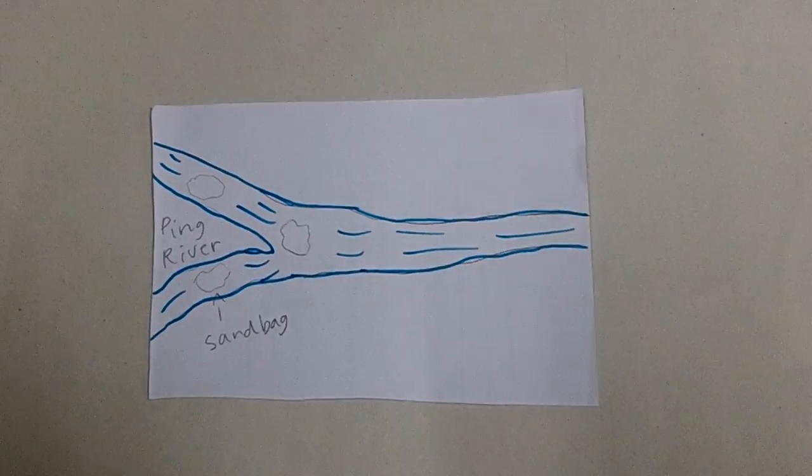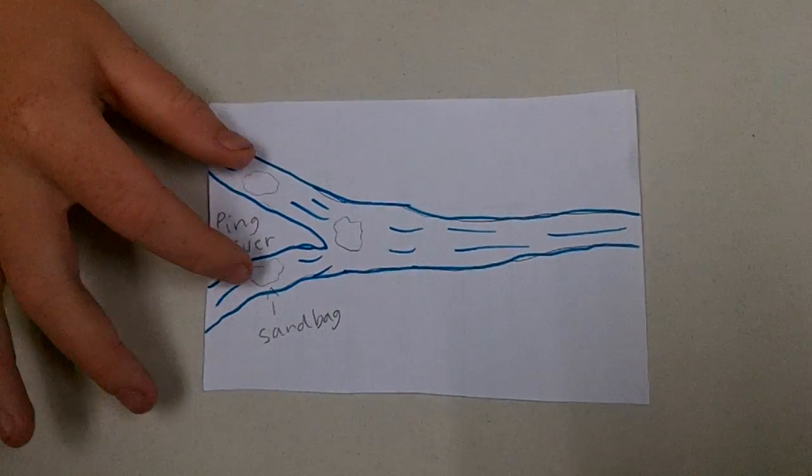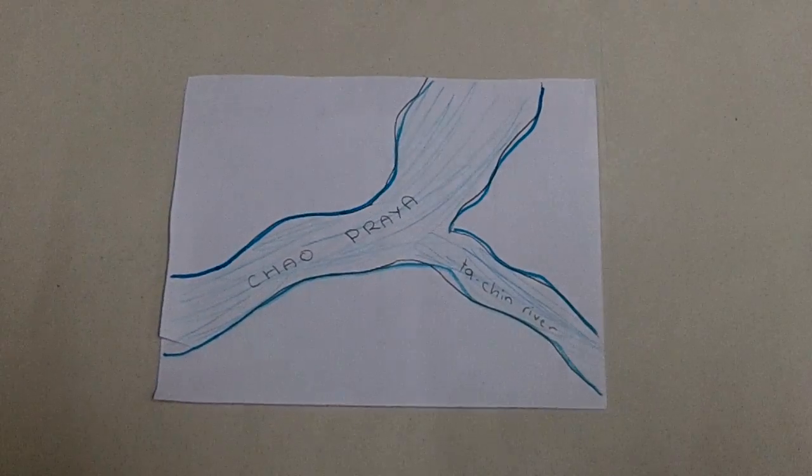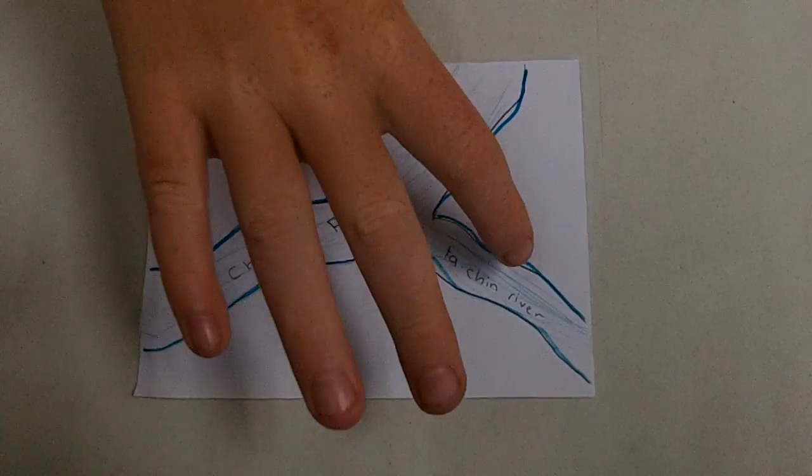Then, since it's going slowly, there are sand deposits up here as you can see. Then the Chao Phraya River splits in two with the Tha Chin River.